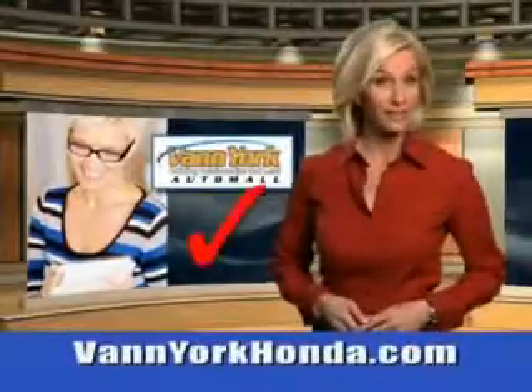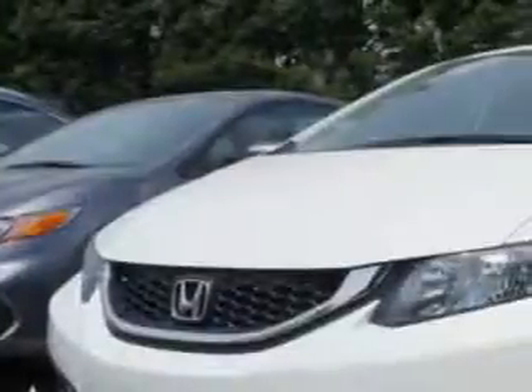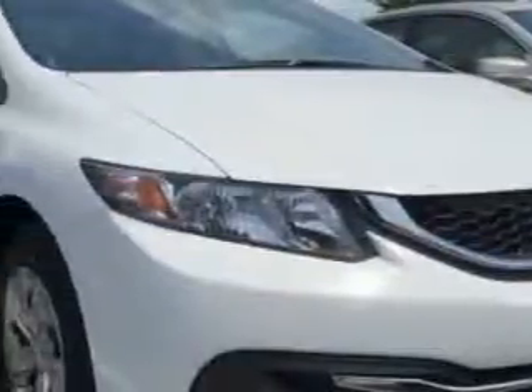Every year, more and more Triad buyers put Van York Honda on their shopping list. Check out this Taffeta White 2014 Honda Civic Sedan LX, equipped with a four-cylinder engine and a continuously variable transmission.